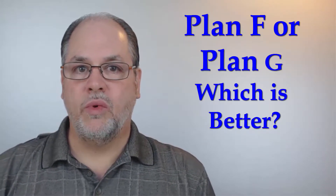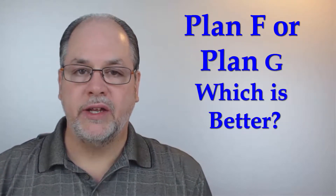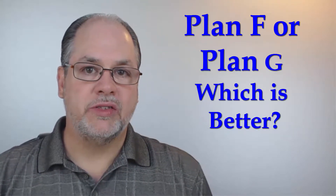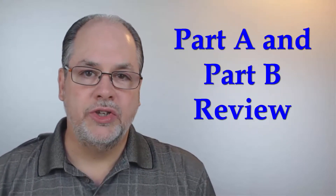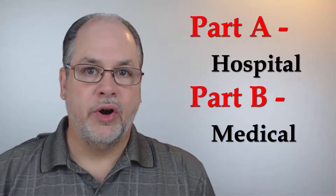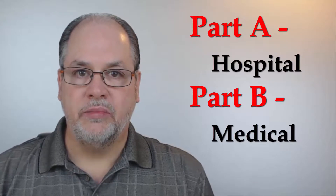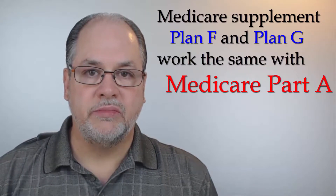This is a question we often get in our office, and so we wanted to make a video to explain the difference between Medicare supplement plan F and plan G and give you some ideas and recommendations on the possibility of making that change. The first thing I want to do is a very quick review of the two different parts of Medicare. We have Medicare Part A, which is called hospital, and Medicare Part B, which is called medical.